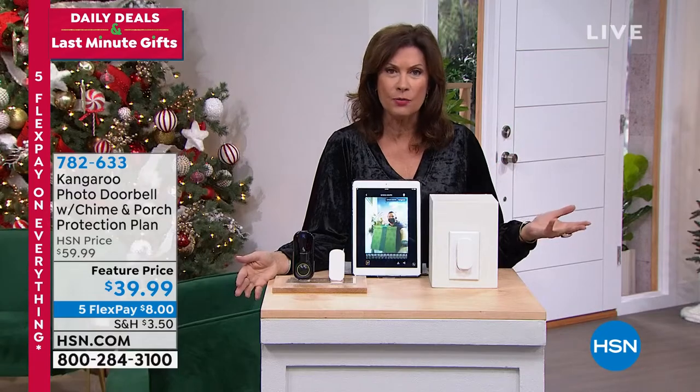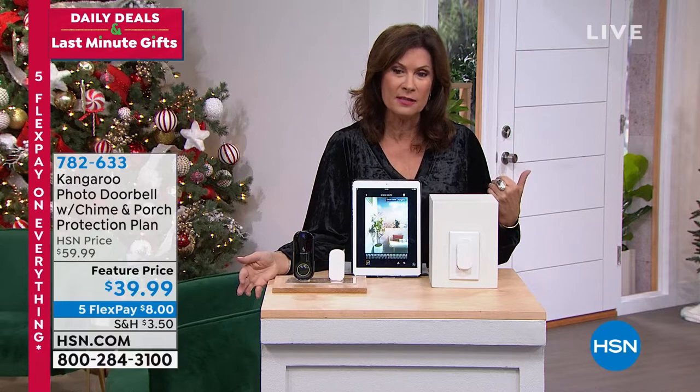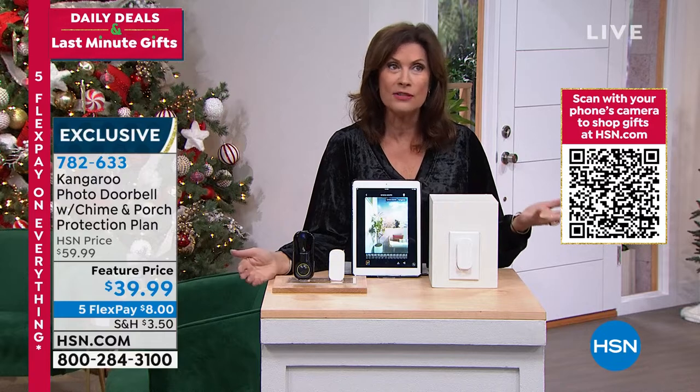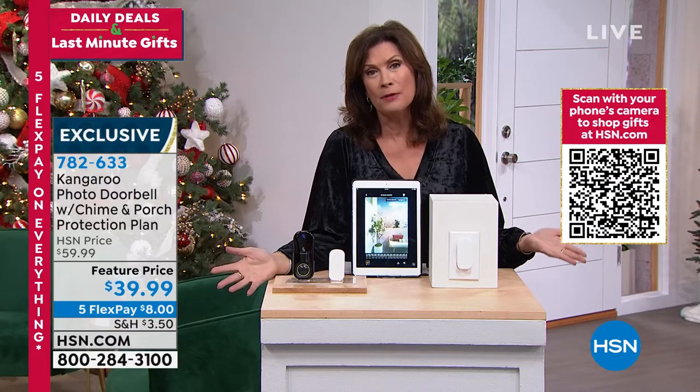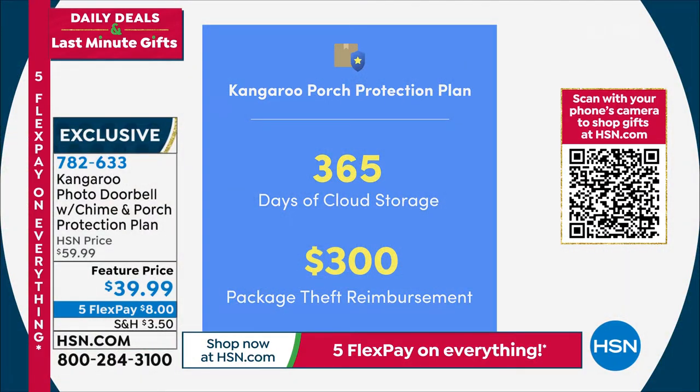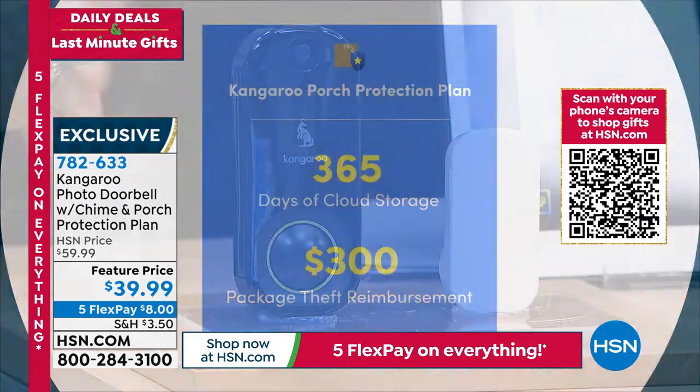You may want to gift this to a friend, to a daughter or son getting their first apartment, even a dorm room. At least you'll know what is happening outside that door. We all want to feel safe inside — this gives us eyes outside. And not only that, it gives us package protection up to $300. I have 1,800 available. So many people are buying it because you get 365 days of cloud storage plus that $300 package theft reimbursement.